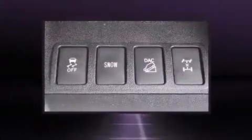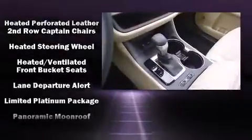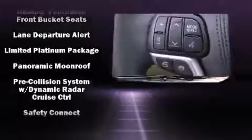Toyota also prioritized safety and security by including brake assist, an emergency communication system, and four-wheel disc brakes with ABS.